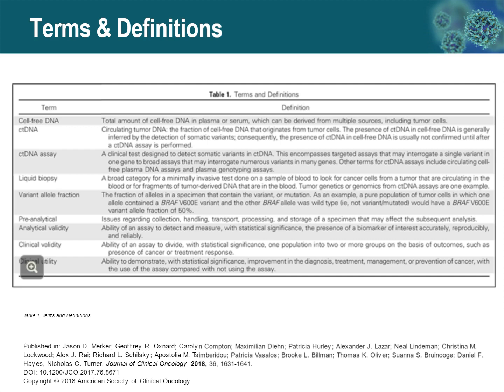Key concepts include pre-analytical considerations — things involved in collection, handling, transport, processing, and storage of specimens that may affect the analysis. Analytical validity is our ability to detect and measure with statistical significance a biomarker of interest accurately, reproducibly, and reliably. Clinical validity is our ability to divide a population into groups on the basis of outcome, such as the presence of cancer or treatment response. Finally, clinical utility — the highest bar — is the ability to demonstrate improvement in the diagnosis, treatment, management, or prevention of cancer with use of the assay compared to not using it.